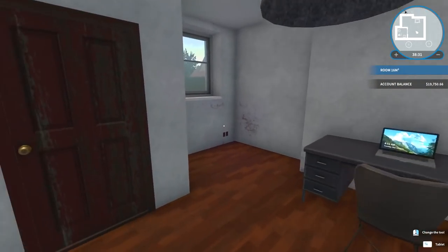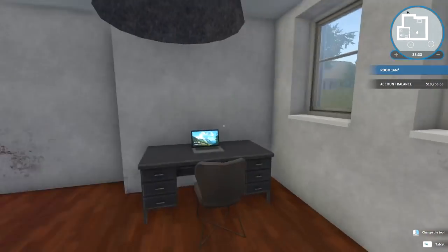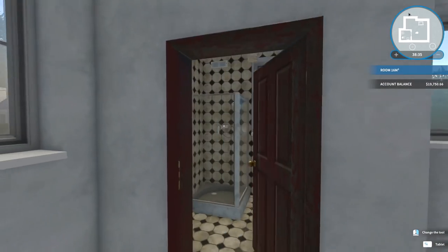Welcome back to another episode of House Flipper. I call this minimalism — look at this. My office is nice and clean, there's nothing in it. This bathroom is still a nightmare.